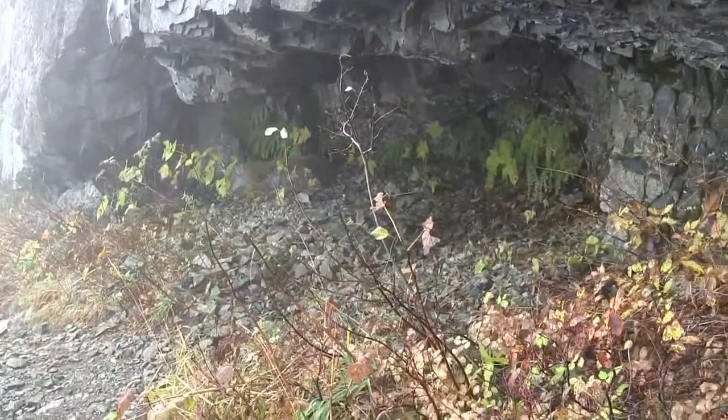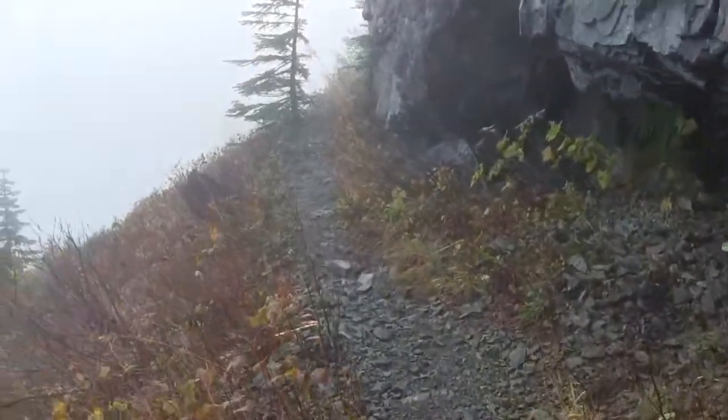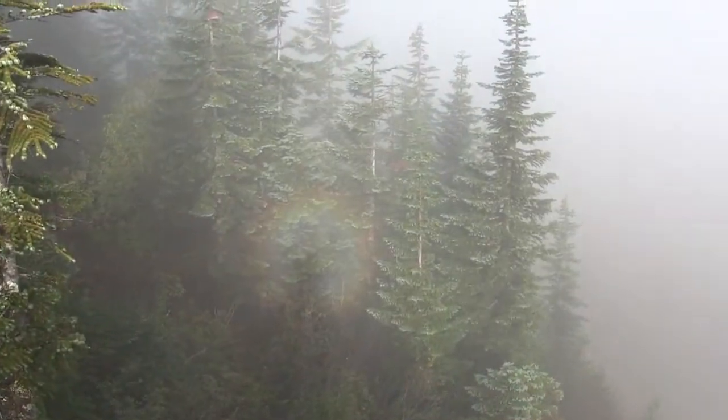Kind of a cool little cave here. This is just on the trail, just on the other side of that arch. That's very cool.